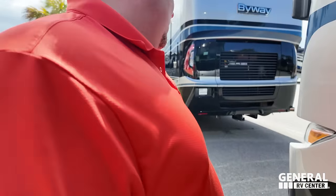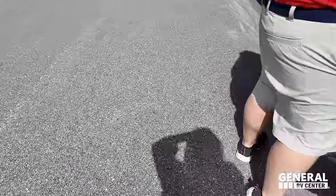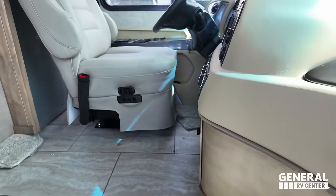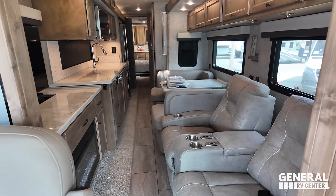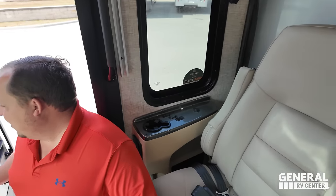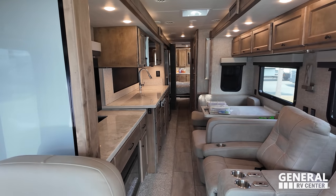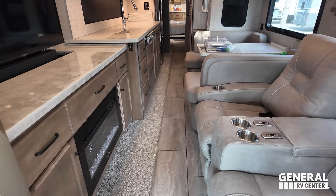The outside of the Byway looks great, but it's the inside that looks even better. With the slide in, look at this walkway — I almost can't believe it. It is very spacious with no problem getting through. You can definitely open the refrigerator. There's the half bath and the master bedroom, and it looks like you can use the bed even with the slide in. The cargo carrying capacity is 1,956 pounds — that's pretty good.